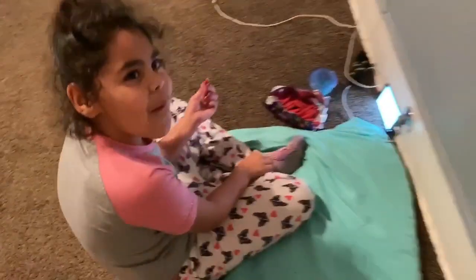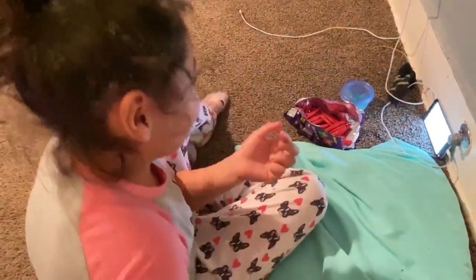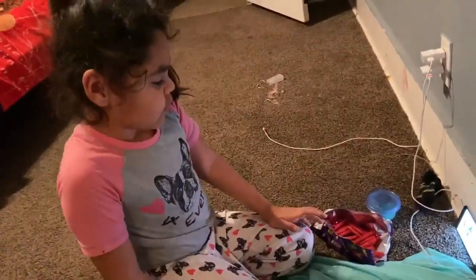Así es como se la pasa a ella — los taquis son sus favoritos — viendo sus videos en su teléfono. Hola, y seguimos con la limpieza de la cocina. Nos pasamos al cuarto de los niños porque es un desastre total.